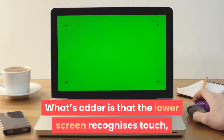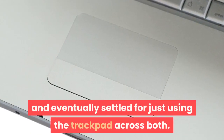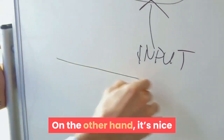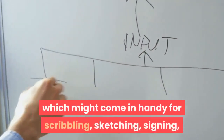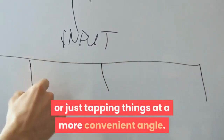What's odder is that the lower screen recognizes touch, but the primary one doesn't. We took a while to get used to this, and eventually settled for just using the trackpad across both. On the other hand, it's nice that Asus includes a stylus in the box with the ZenBook Duo UX481, which might come in handy for scribbling, sketching, signing, or just tapping things at a more convenient angle.